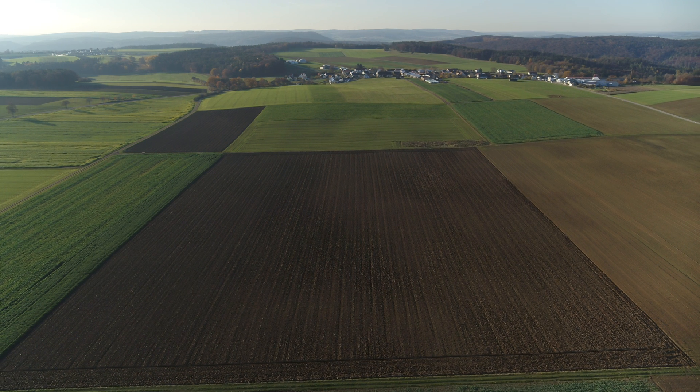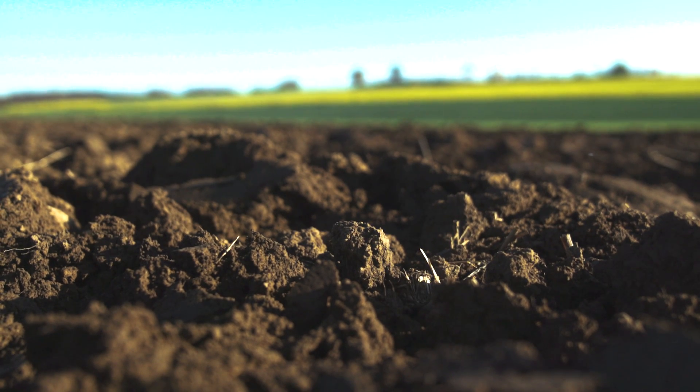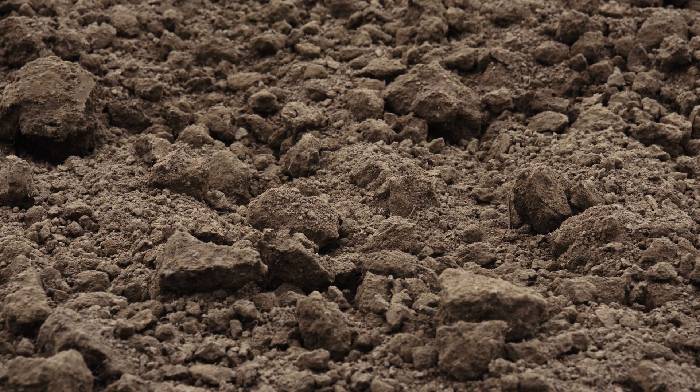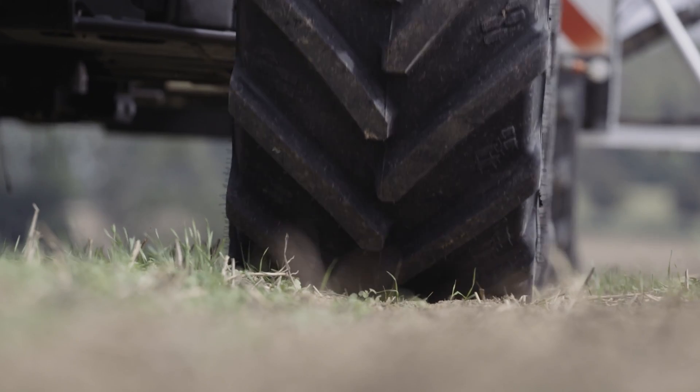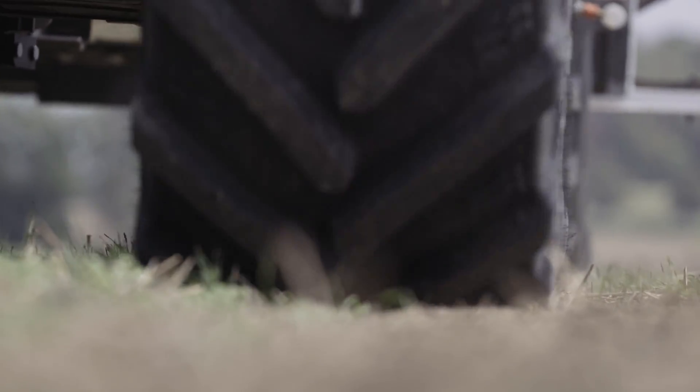CTF — Controlled Traffic Farming. Each year, up to 39 billion tons of fertile, arable land is lost around the world due to wind and water erosion. The main cause for this alarming development is permanent soil compaction as a result of the ever-larger machines we use.